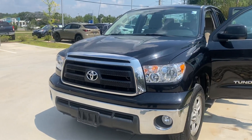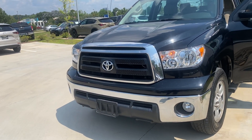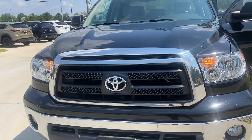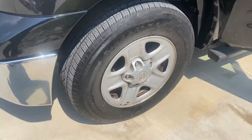Hi, this is Diana Peretti Mazda. This is the 2011 Tundra that you were interested in. It has the black exterior with your black grille and your chrome trim. There are your wheels.